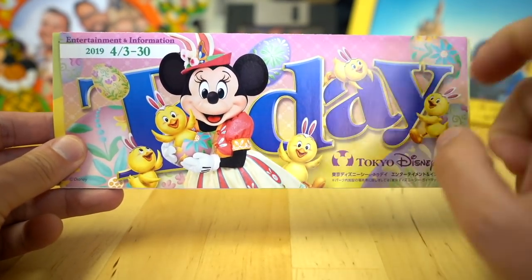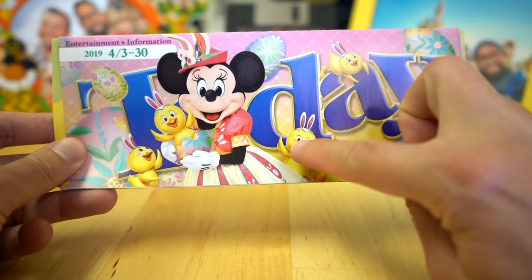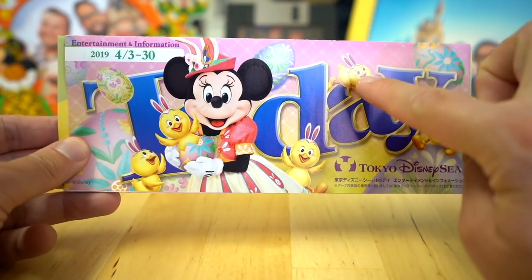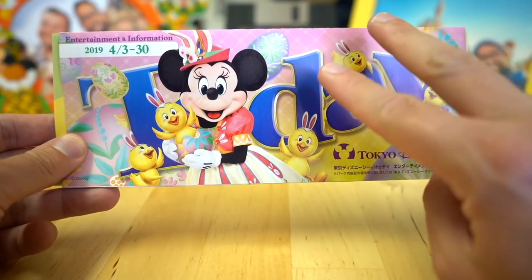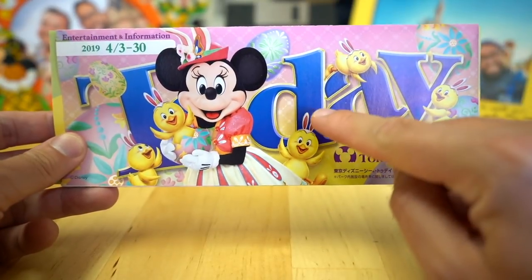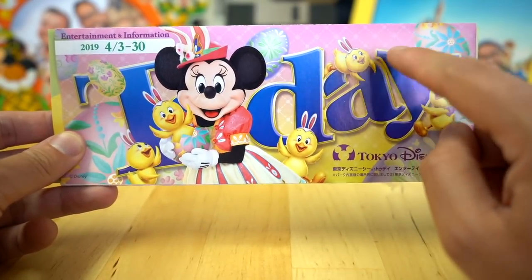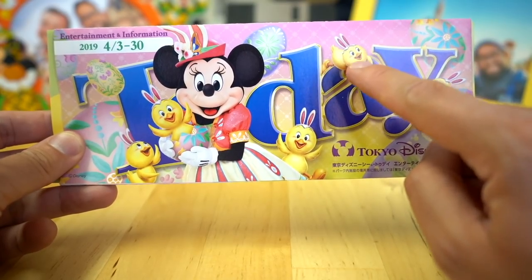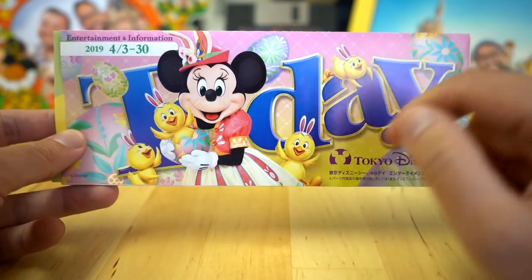You can see here Minnie Mouse in her outfit for the new show Tip Top Easter, which features the Usa Pyo. It's a weird word — Usa Pyo is actually two Japanese words put together. Usa is Usagi, which means rabbit, and Pyo is the sound that a baby chick makes. So they shortened it to Usa Pyo.